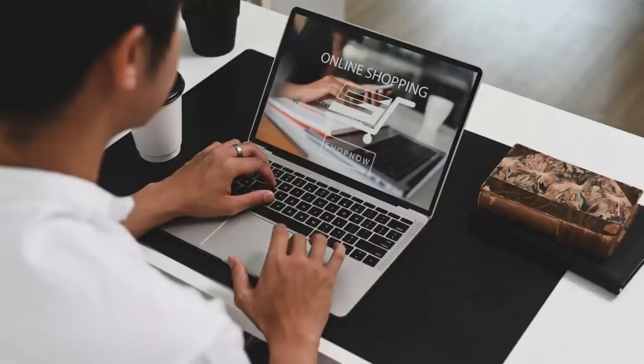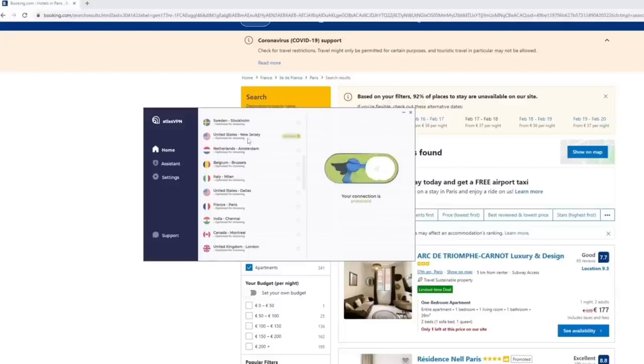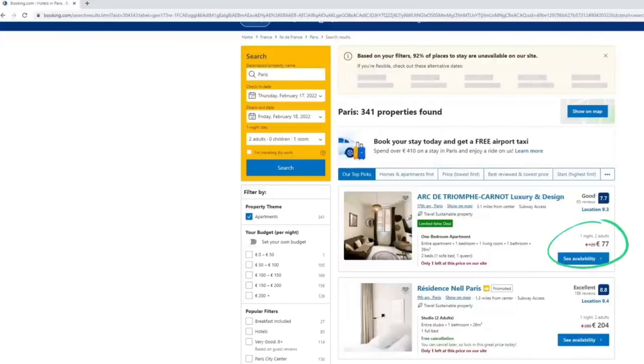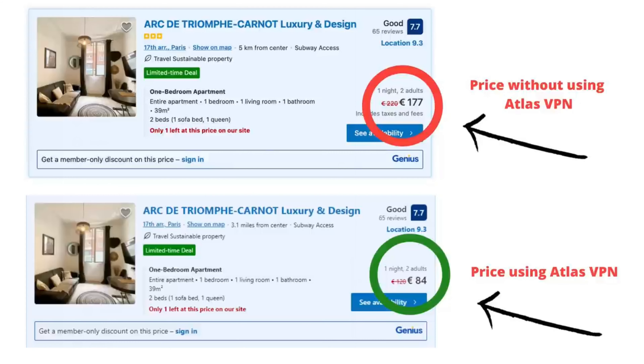Can you save on your next hotel booking by using a VPN and changing your location? In this video we'll find out exactly if it's true or not. Recently I've noticed a large increase of videos like this one, which claims that whenever you're making an online purchase you're seeing higher prices just because you're located in a medium or high income region. By using Atlas VPN you can change your digital location and immediately get 15 to 25% lower prices — clearly claiming you can use VPN to get cheaper hotel rates on Booking.com, Agoda, or any other website.